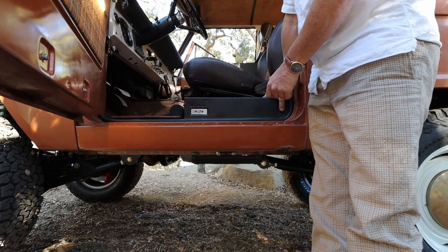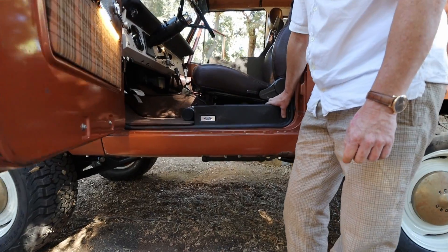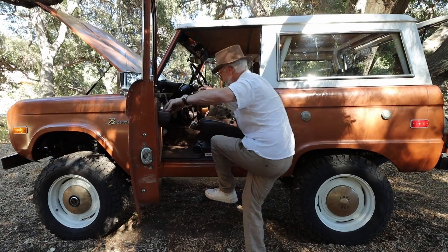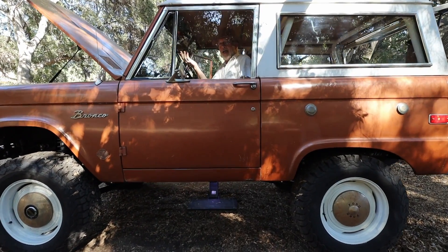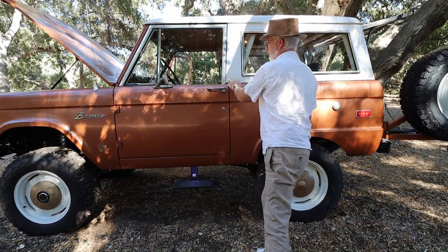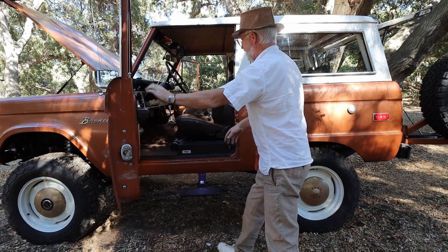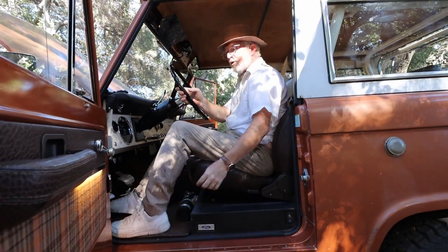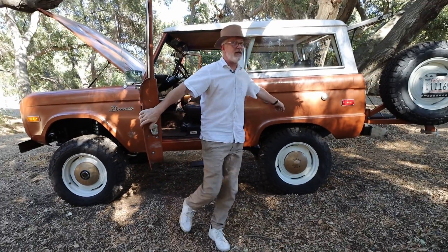The powered steps make such a big difference. People spec out a Bronco on the site and don't select that option — I'm like, no, you don't understand, it's a night-and-day difference for ingress and egress. Without them, I'm 5'10" and it's super awkward and it just sucks. That's why we highly recommend that option.